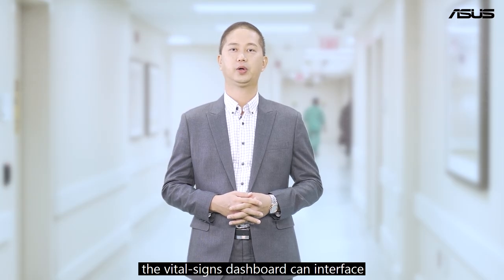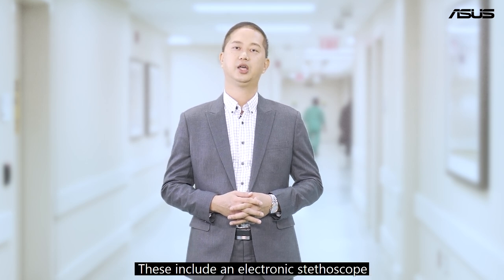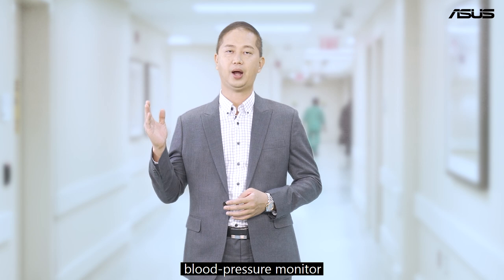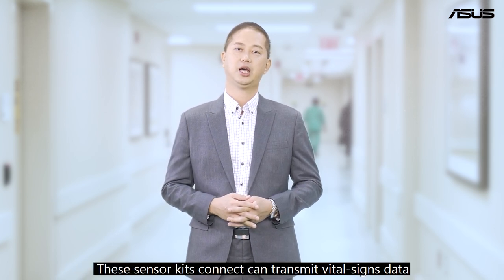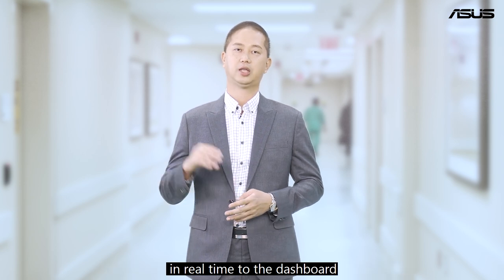The vital signs dashboard can interface with a variety of sensor kits. These include an electronic stethoscope, pulse oximeter, blood pressure monitor, continuous temperature sensor, and a continuous ECG monitor.